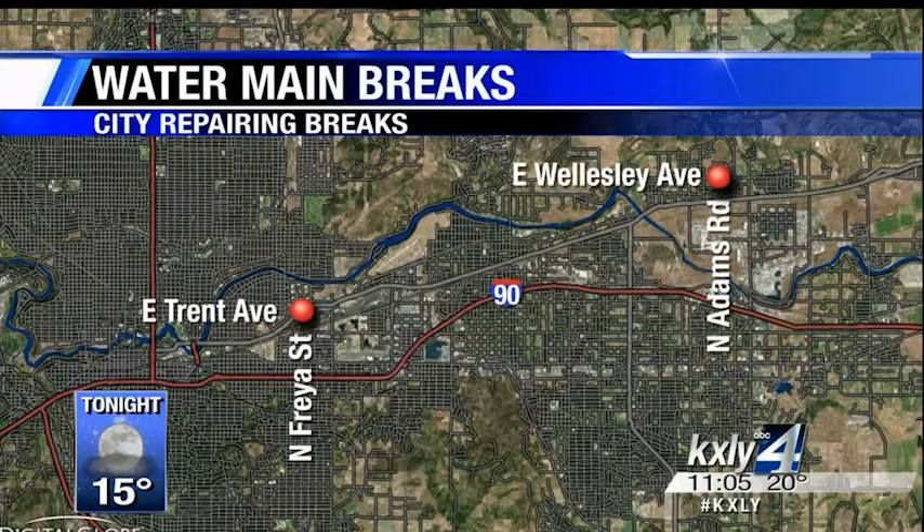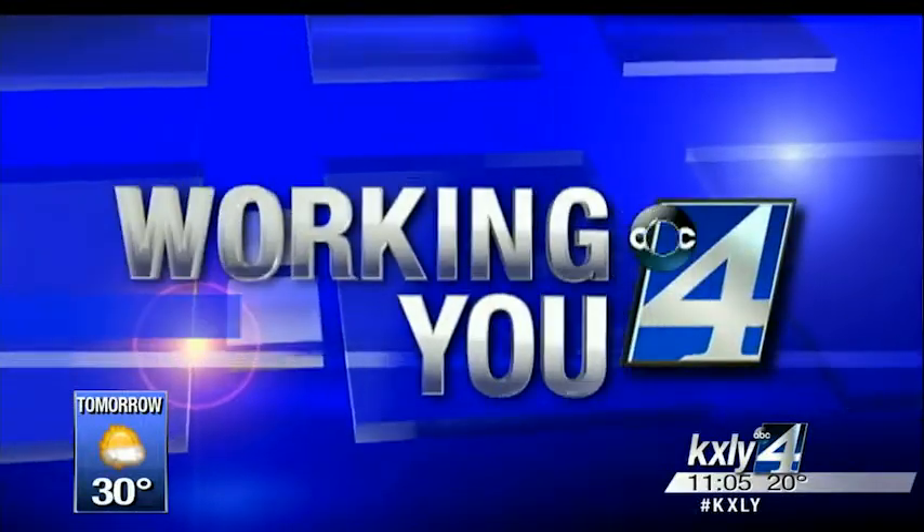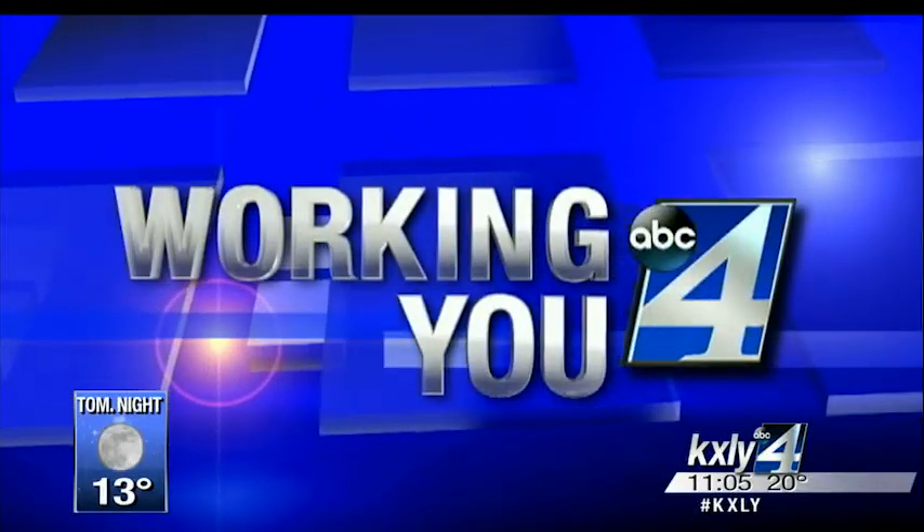A water main break this evening in East Spokane sent water cascading down the street, causing headaches during the evening commute. It happened just east of Trent and Freya around 2 in the afternoon, and then another break at Wellesley and Adams on Spokane's north side. KXLY4's Alex LaFree shows us why plunging temperatures are to blame.